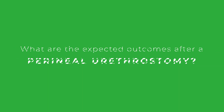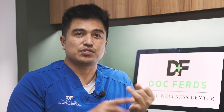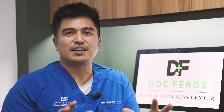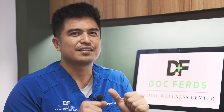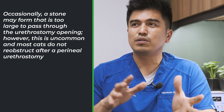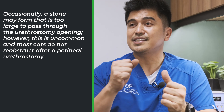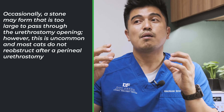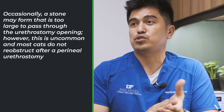What are the expected outcomes after perineal urethrostomy? With appropriate pre-surgical stabilization, surgical technique, and aftercare, the prognosis for patients undergoing perineal urethrostomy is good. Occasionally a stone may form that is too large to pass through the urethrostomy opening; however, this is uncommon and most cats do not re-obstruct after a perineal urethrostomy.